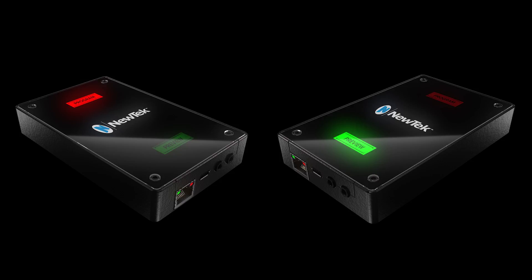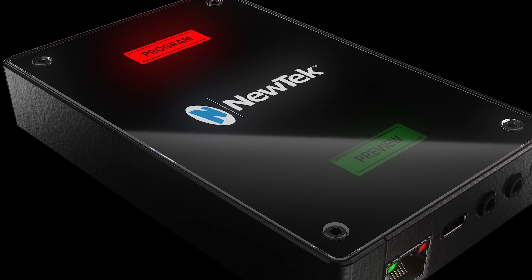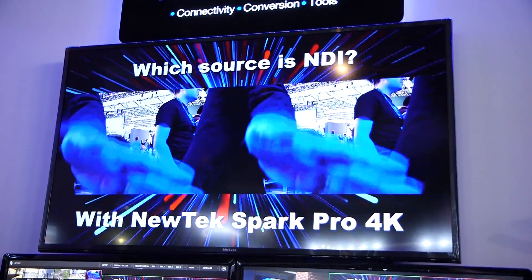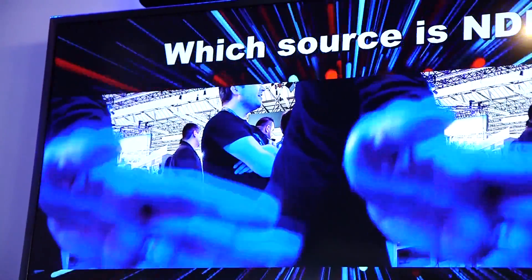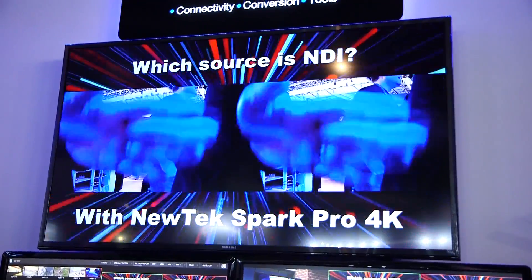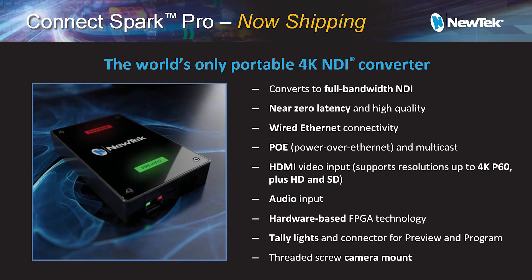We're also introducing NewTek Connect Spark Pro, which is the world's first portable 4K NDI converter. It uses the same FPGA technology as the hardware SDK — it's a full bandwidth NDI converter, so very low latency, very high quality. It does 4K, but it'll also do 3G, HD, and SD as well, so it'll be very useful for a lot of the market.